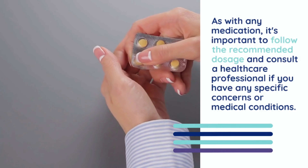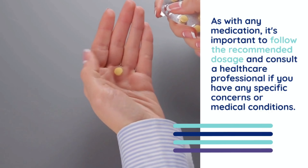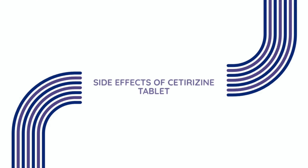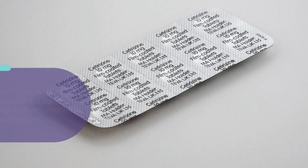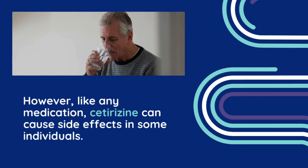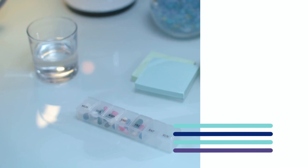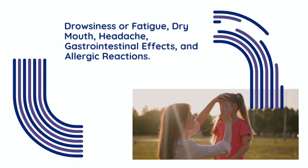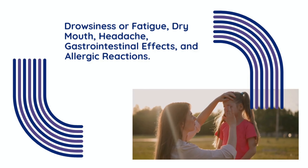As with any medication, it's important to follow the recommended dosage and consult a healthcare professional if you have any specific concerns or medical conditions. Side effects of Cetirazine tablet. Cetirazine is generally considered to be a safe and well-tolerated medication. However, like any medication, Cetirazine can cause side effects in some individuals. Common side effects may include drowsiness or fatigue, dry mouth, headache, gastrointestinal effects, and allergic reaction.